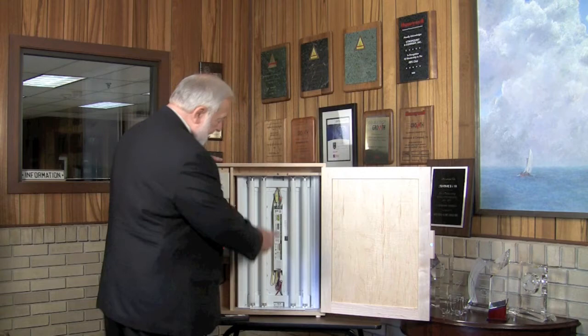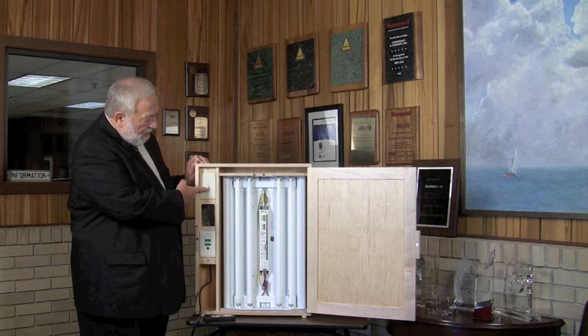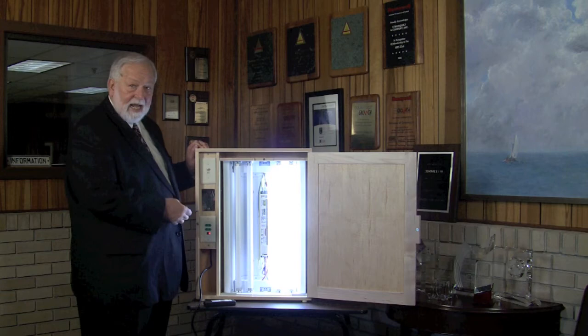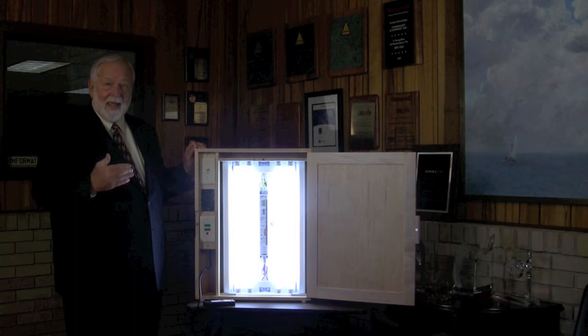Our product is the Switch Genie Ballast. It's an instant-start T8 ballast and it operates off of a normal wall switch. When I flip it on, one lamp comes on in the fixture. I flip it off, the second lamp comes on. I flip it off, the third lamp and fourth lamp. So I have four levels of lighting out of one ballast, and I'm able to get that light level that meets the needs of the customer.